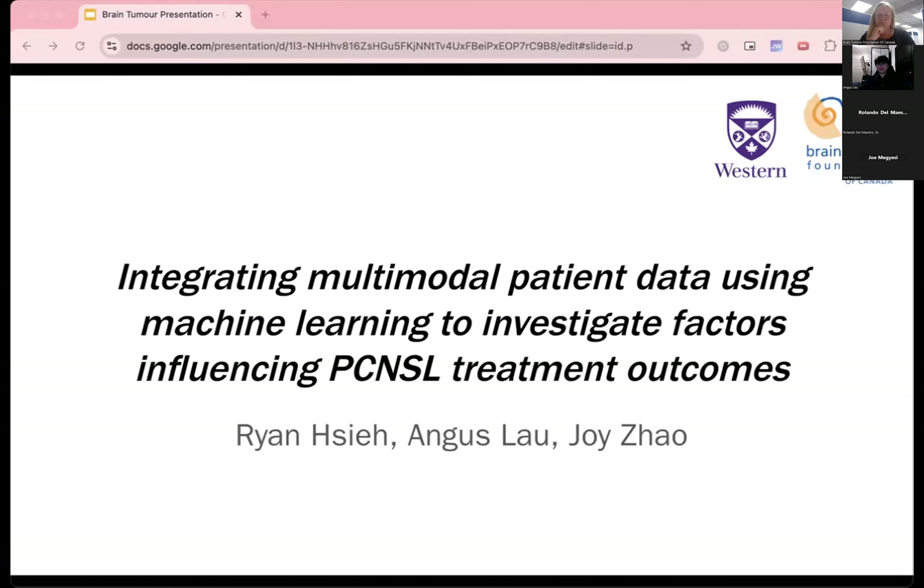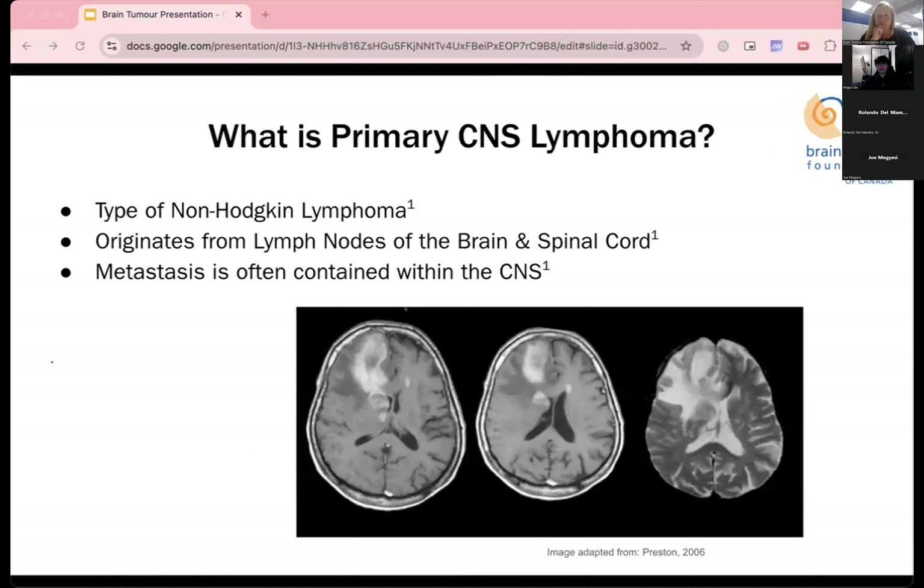We are presenting our research on using machine learning to investigate factors influencing PCNSL treatment outcomes. Primary central nervous system lymphoma, or PCNSL, is a type of non-Hodgkin lymphoma which originates from the lymph tissue of the brain or spinal cord. It is an aggressive form of cancer and can spread to other parts of the CNS, including the eyes, the spine, and the meninges, but it is normally contained within the CNS.